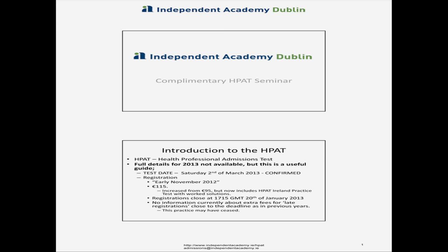If you turn to your handout, a couple of things you need to be aware of in terms of the HPAT. Not all of the details are fully available yet. Registrations open in early November, but we haven't been given a specific date. The fee has changed — it has increased from €95 to €115, but the good news is that your practice material from Acer comes as part of that fee. Previously you had to buy the two practice booklets separately; you don't have to do that anymore.